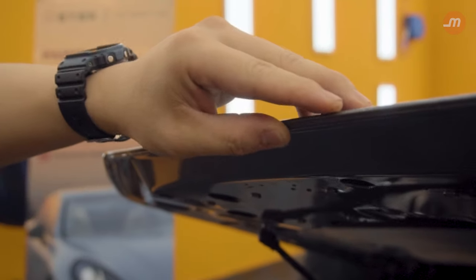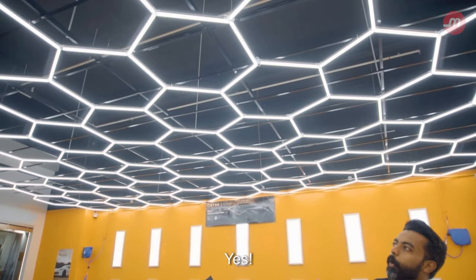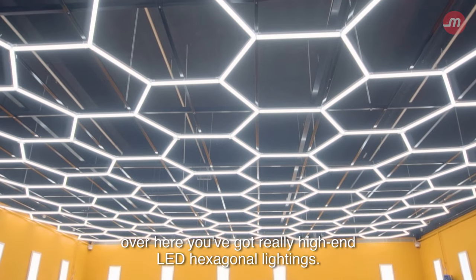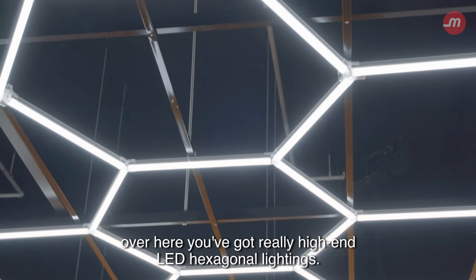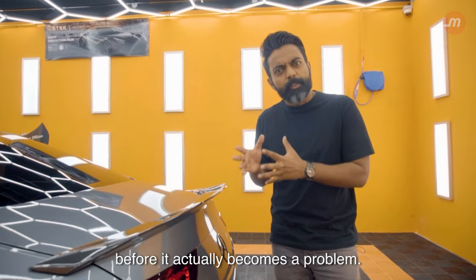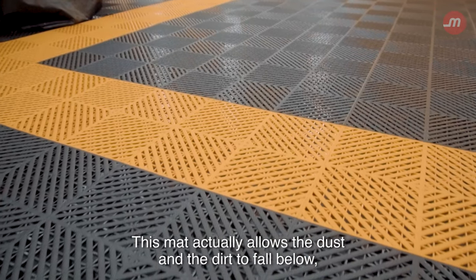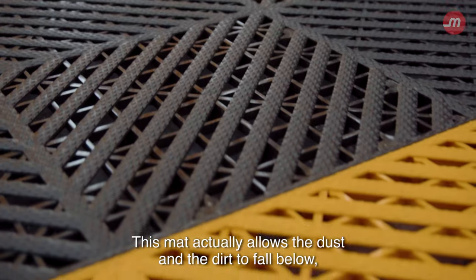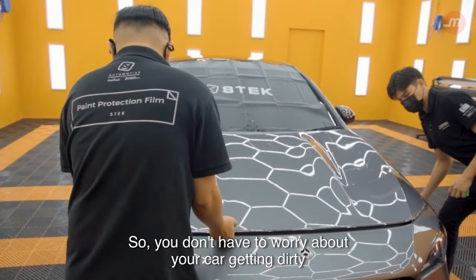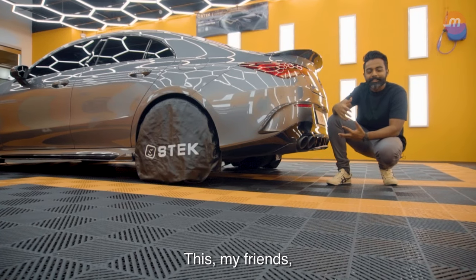Choosing the correct installer from the start is very, very important. Another thing you may have noticed is the lighting — while you usually get normal fluorescent bulbs at other workshops, over here you've got really high-end LED hexagonal lighting. This allows the installers to pick up any imperfections and fix them before they become a problem. And even the flooring — this mat allows dust and dirt to fall below, limiting the chances of it getting recirculated into the air.